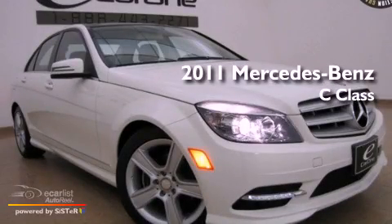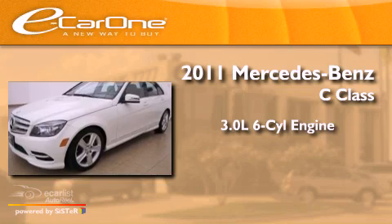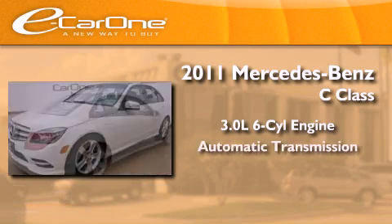This is a 2011 Mercedes-Benz C-Class. It features a 3.0-liter, six-cylinder engine and an automatic transmission.